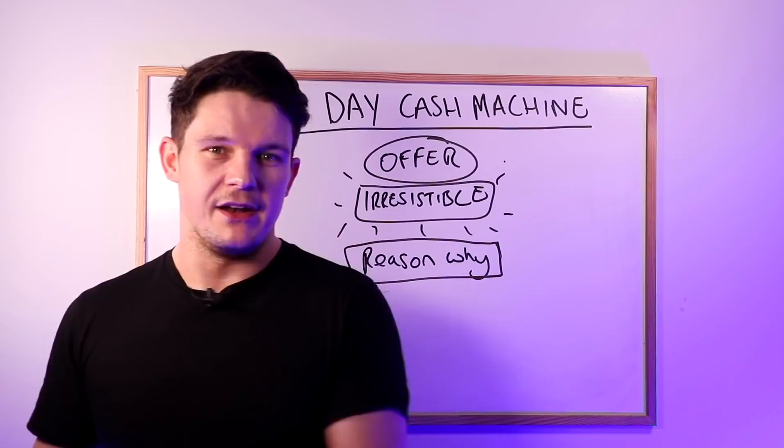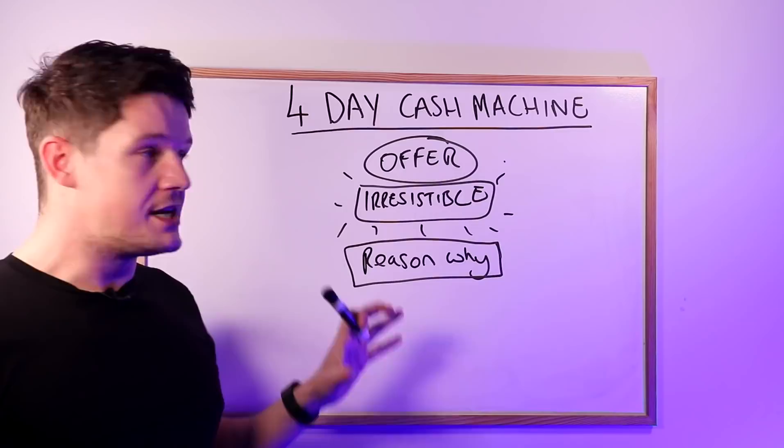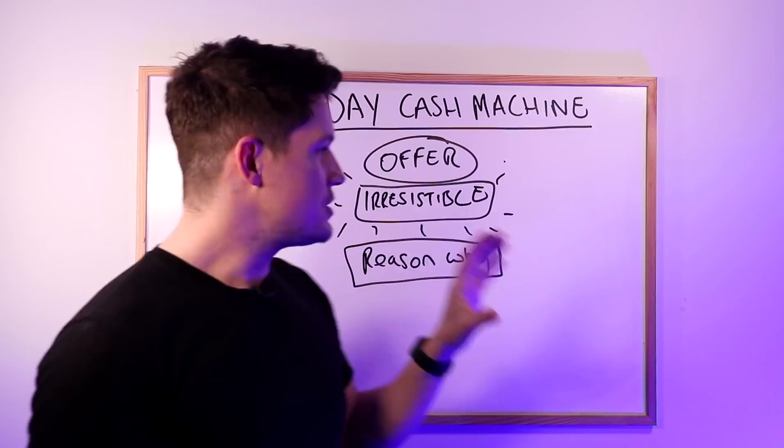A perfect example of this is Black Friday. People make millions of dollars over the Black Friday weekend because they create irresistible offers and they've got a reason why. People's logic goes: because it's Black Friday and this is not going to come around again, I need to sign up and get these products at this super discount. In theory, those discounts could be offered all year round, but they don't have the same effect. But there's no reason to wait until Black Friday when you can actually come up with a reason why any time of the year.